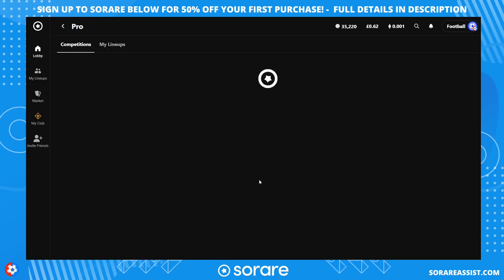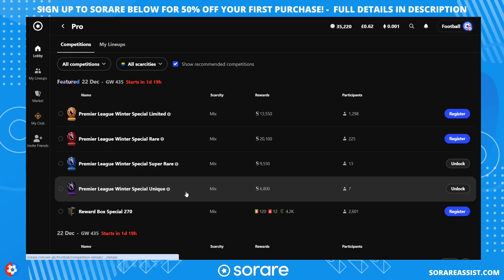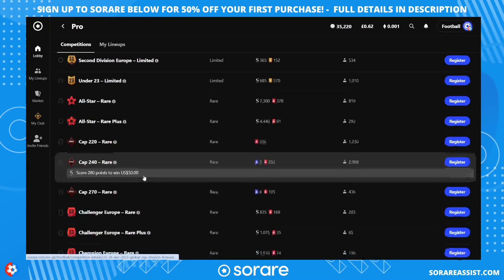In the cap 240 mode on the rare division, you can get $50 USD — around £40 — when you get over 280 points. That's what I've built my team around. With the £300 budget I've managed to assemble three players in each outfield position and also acquired two goalkeepers. Let's have a look at the players and some of their stats.